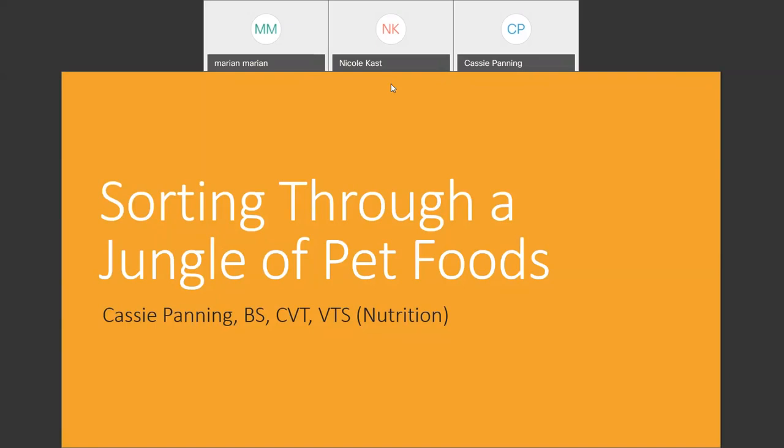Hello, and thank you for joining How to Sort Through a Jungle of Pet Foods with Cassie Panning. I'm Maria Nellison, Certification Coordinator for the NVMA, and I am pleased to be your moderator today.